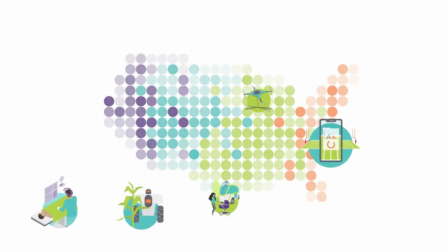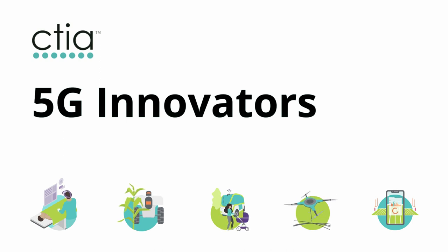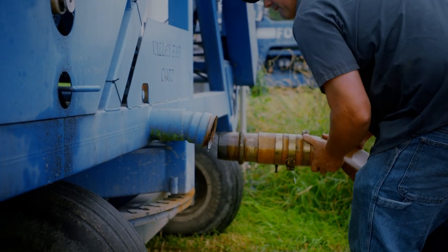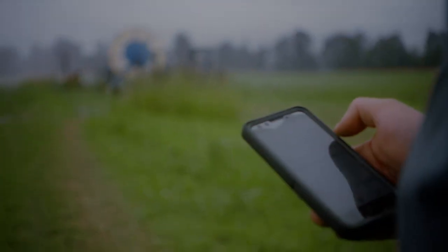Farmers are the hardest working people on the planet. There is no average in farming — every single year is different, and there's only so much they can control. 5G is really what we need to be able to completely optimize their farming operation.